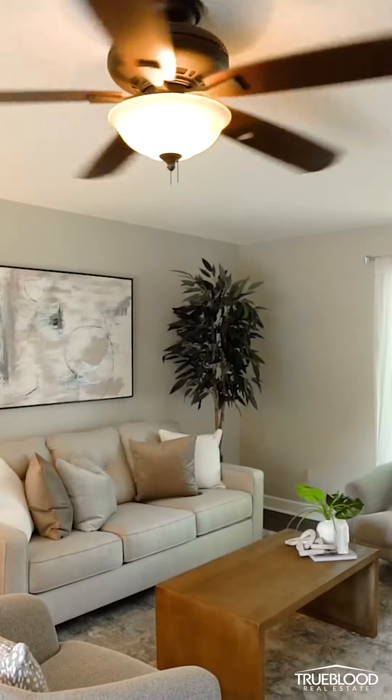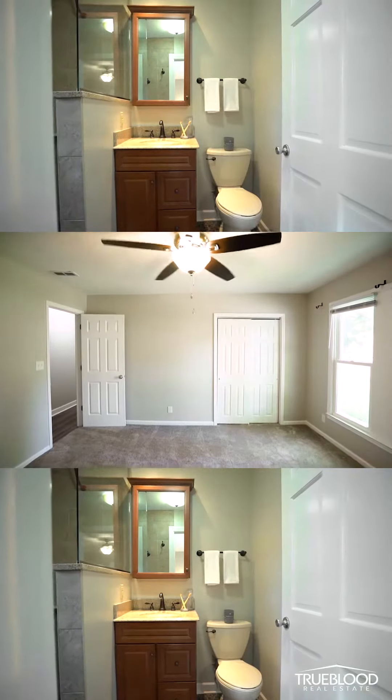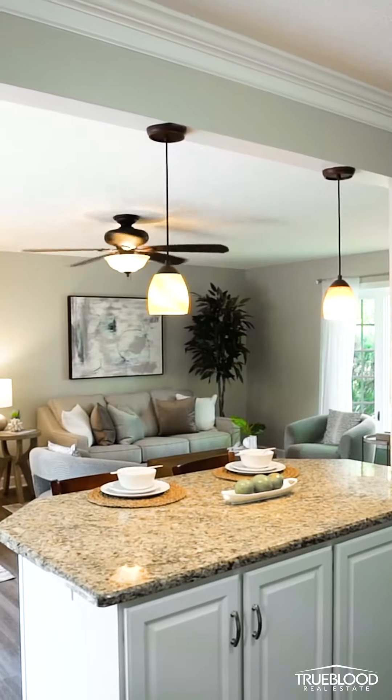This home has been completely remodeled, from new floors and paint to the addition of a bedroom and bathroom. The kitchen has stainless steel appliances, granite countertops, and an island that is open to the living area.